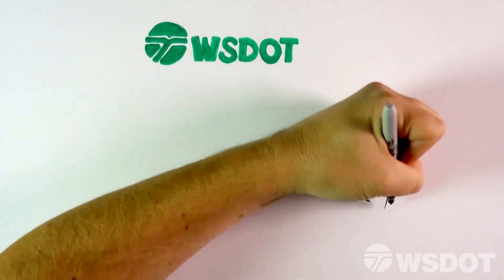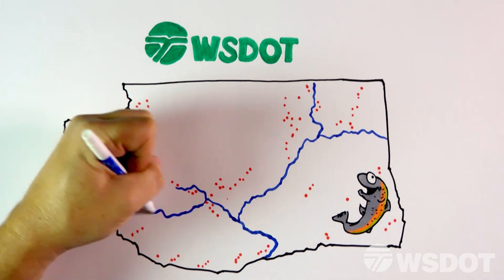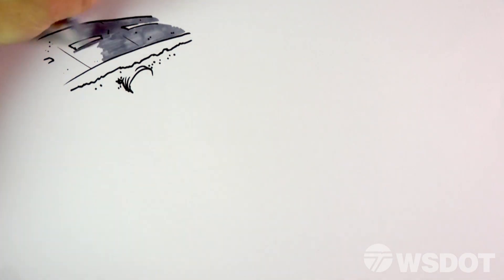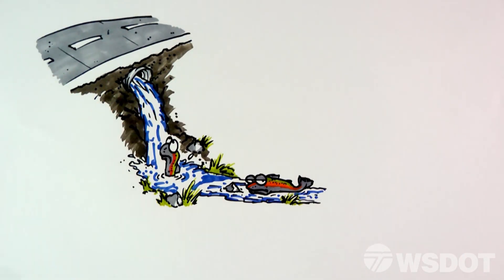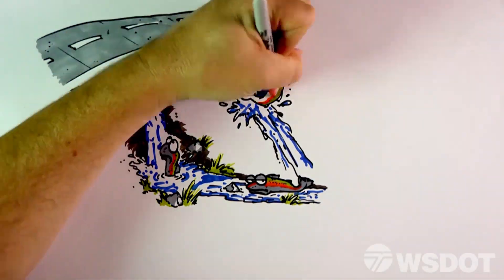The Washington State Department of Transportation, or WSDOT, is undergoing a large effort to correct barriers to fish created by culverts along the highway system. While culverts are used to safely carry water underneath highways, some are too high for fish to reach, others don't carry streams deep enough to allow fish to swim through, and others allow water to flow too fast for fish to swim against.